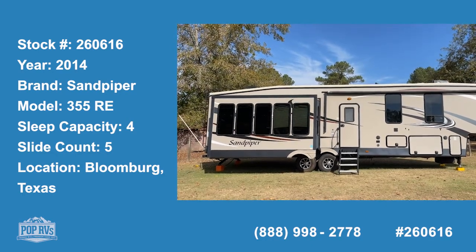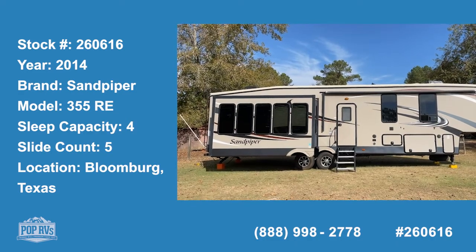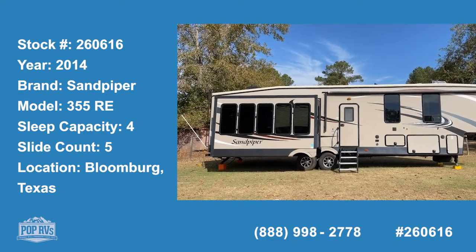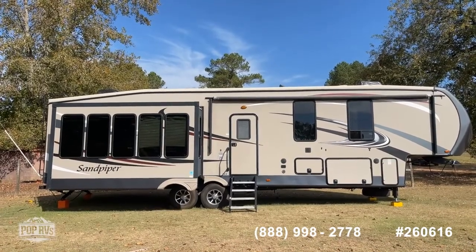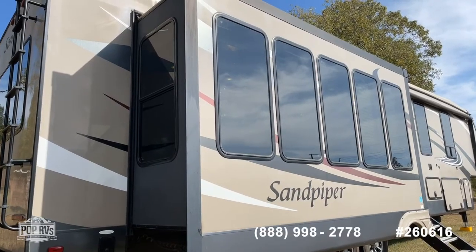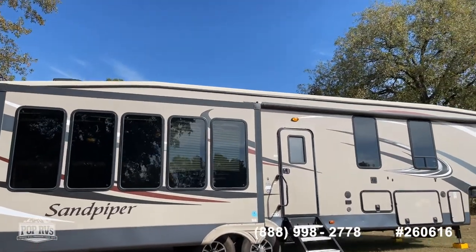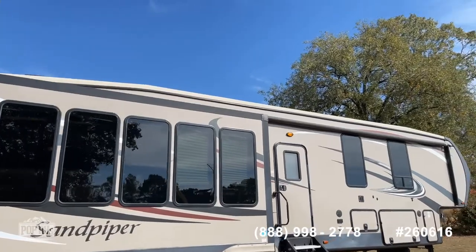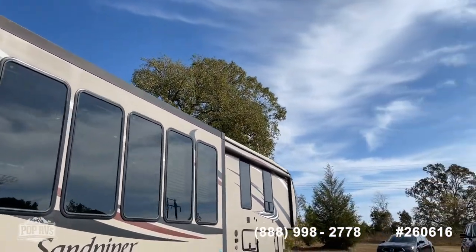Good day, it's Shane Head for Pop RVs. Today is Tuesday, October 26th, 2021, coming to you from just outside of Bloomberg, Texas, right on the Texas-Arkansas line. We've got a really nice find for you today. What you see before you is a 2014 Sandpiper model 355 RE by Forest River.